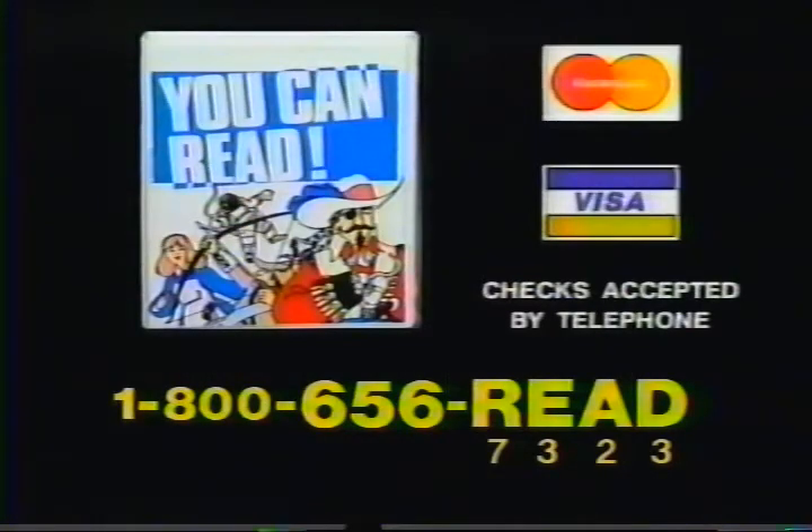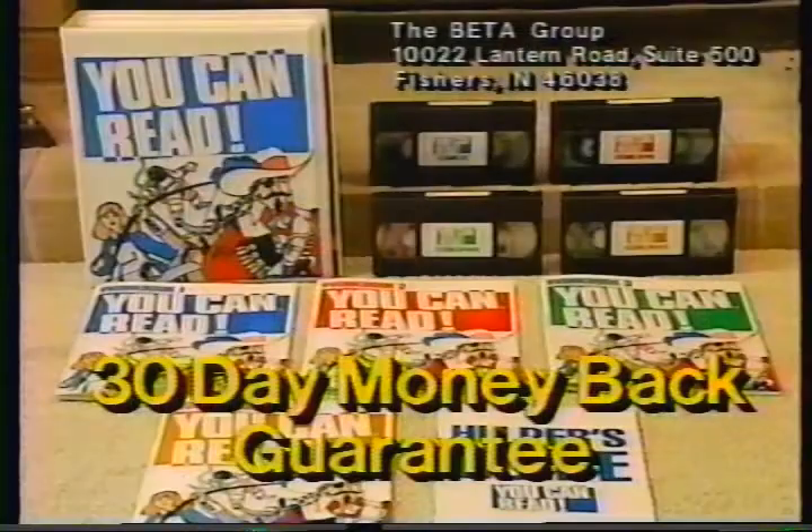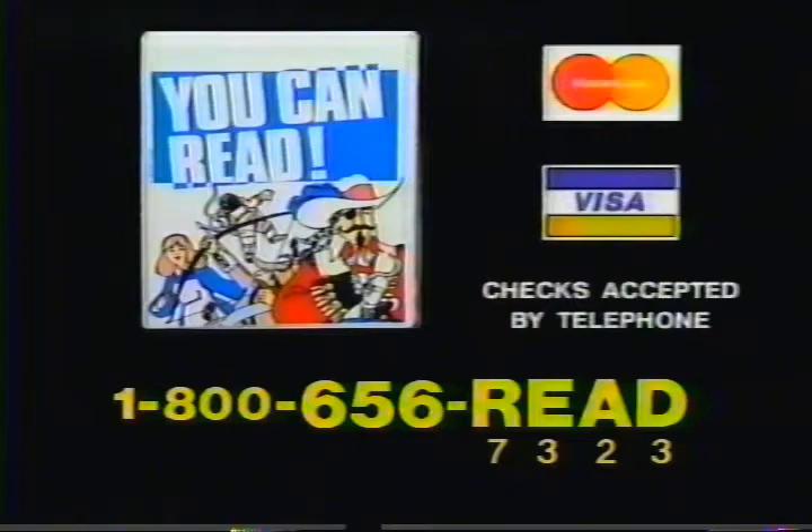Order You Can Read by calling 1-800-656-READ. It comes with a 30-day money-back guarantee that You Can Read. Call 1-800-656-READ.